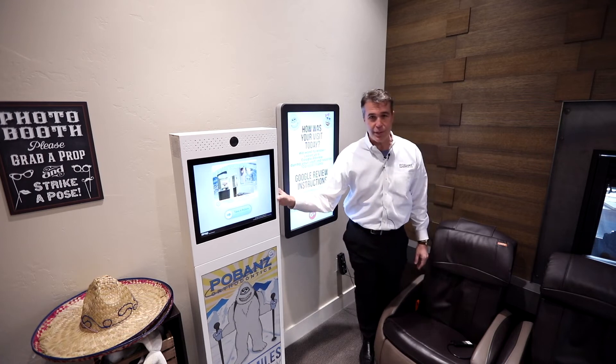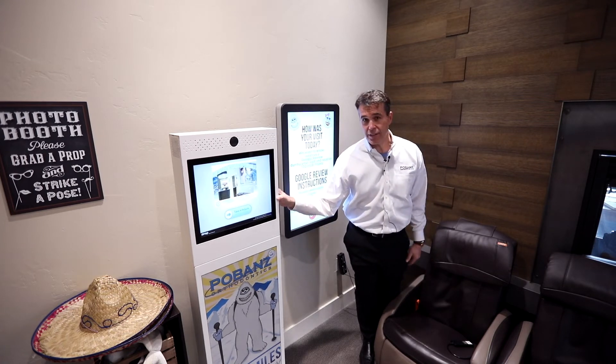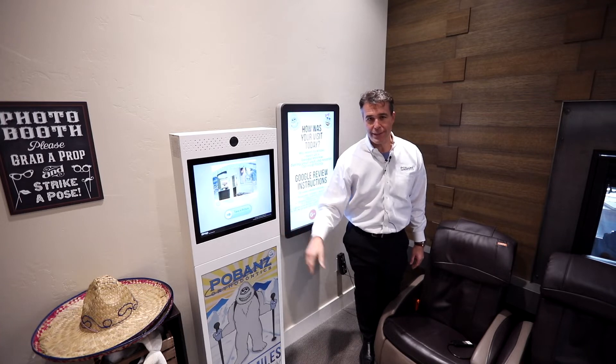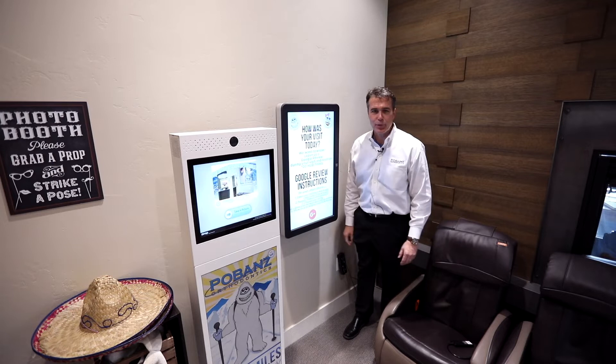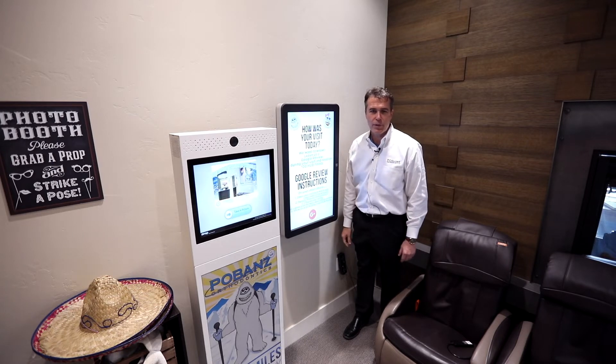The kids have a great time using this selfie kiosk where they can get images of themselves in funny hats and send them to their friends. And this digital screen provides really cool information about what's going on in the practice.